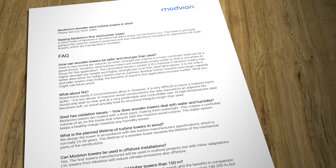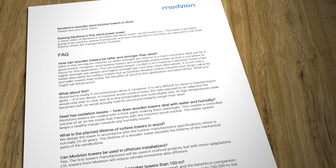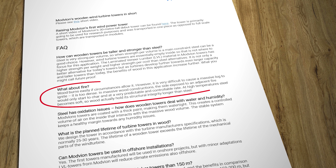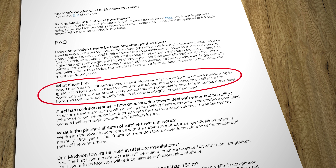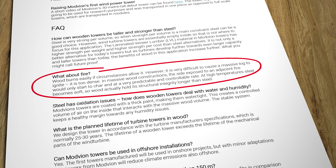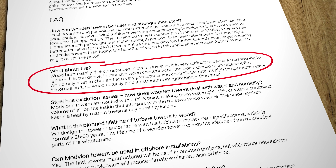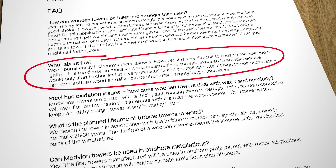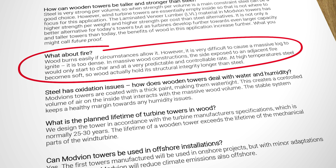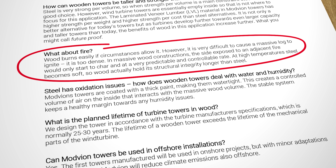What about fire? It's a fair question. According to Modvian, it's very difficult to cause a structure like this to ignite because it's so dense. In these massive wooden constructions, if there was a fire, the side exposed to it would only start to char at a very predictable and controllable rate. At high temperatures steel gets soft and starts to buckle, so in these sorts of huge constructions wood can actually hold its structural integrity longer than steel.